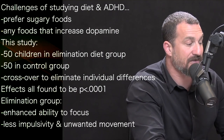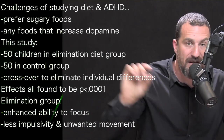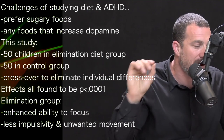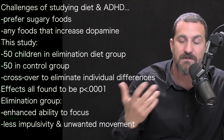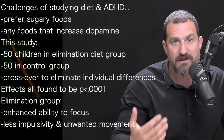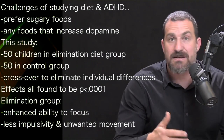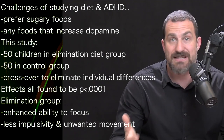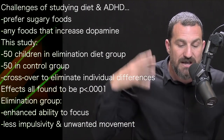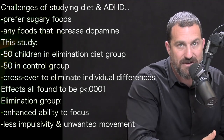In this study, every single one of the effects had a p-value less than 0.0001 — an infinitesimally small probability that the observed effect was due to chance. The effects included enhanced ability to focus, less impulsivity, and even less tendency to move when trying to sit still. Everything from mental focus to the ability to control their bodies improved when children were in the elimination diet group.